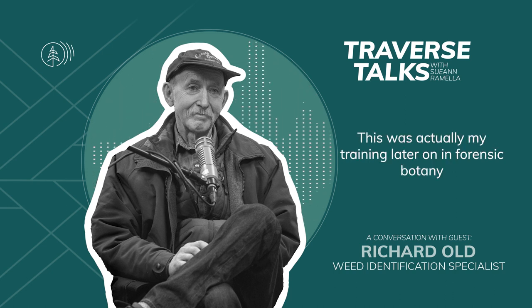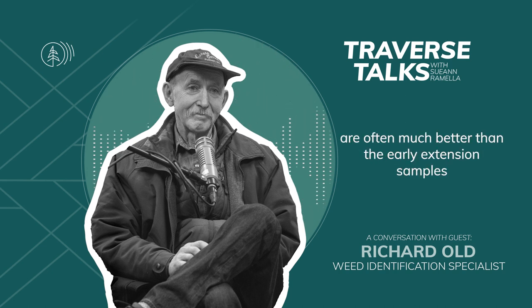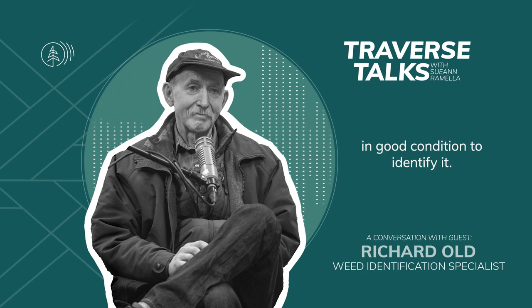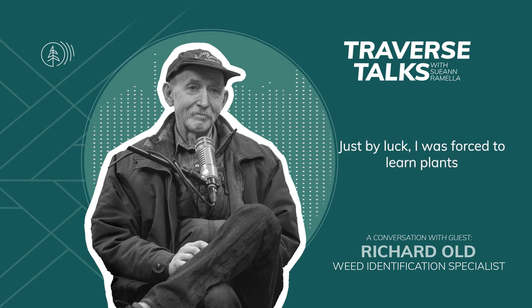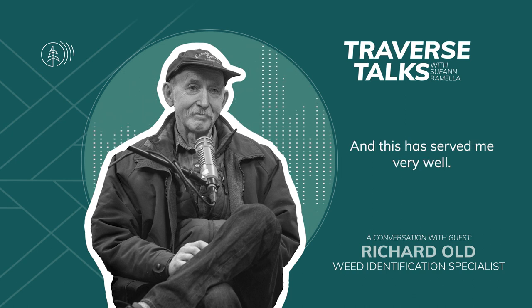This was actually my training later on in forensic botany, because the fragments I get out of dead people's hair are often much better than the early extension samples that I was trained on. Most classic botanical taxonomists need the entire plant in good condition to identify it — that was not my training. Just by luck, I was forced to learn plants from incredibly inadequate specimens, and this has served me very well.